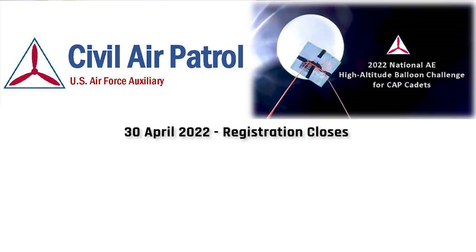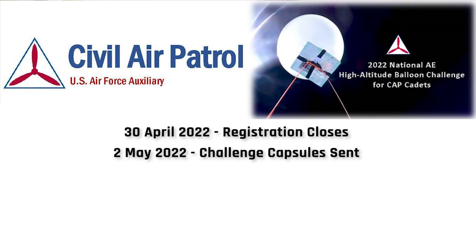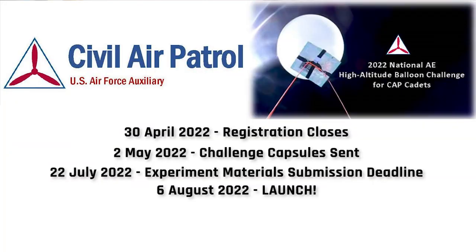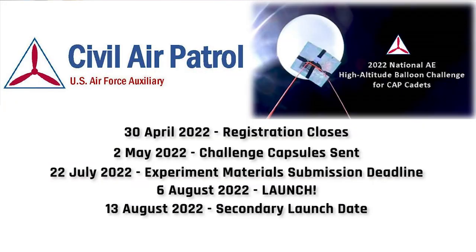It's a very cool competition that I strongly recommend. It happened last year and it's happening again this year with a slightly earlier timeline. On April 30th, registration is closing based off of your time zone, so make sure you keep an eye out for that. On May 2nd, the challenge capsules are sent out to the teams. On July 22nd, teams have to ship back their test and control capsules to Indiana in preparation for the launch. On August 6th, the balloons will be launched in Indiana, and it's actually live streamed. If the launch is delayed, it'll happen on August 13th.